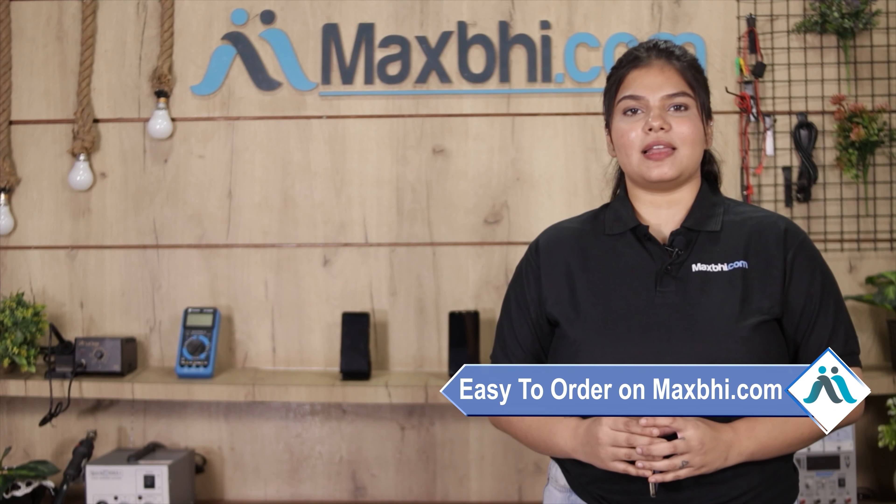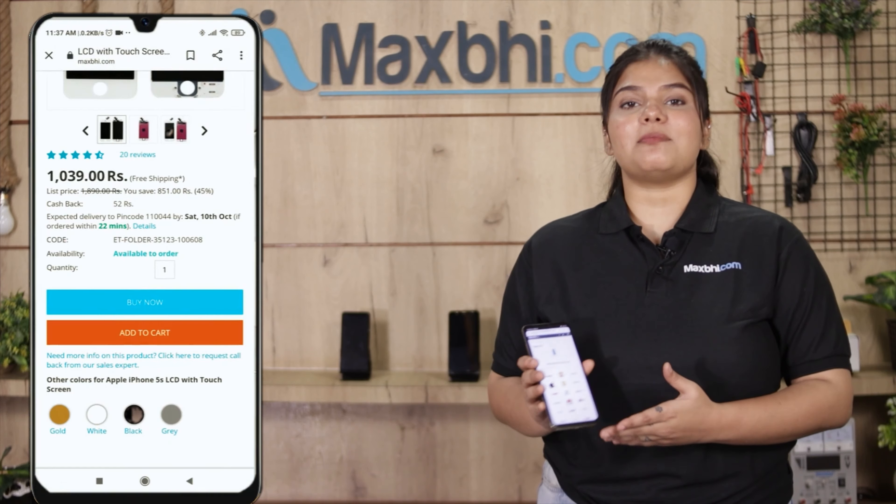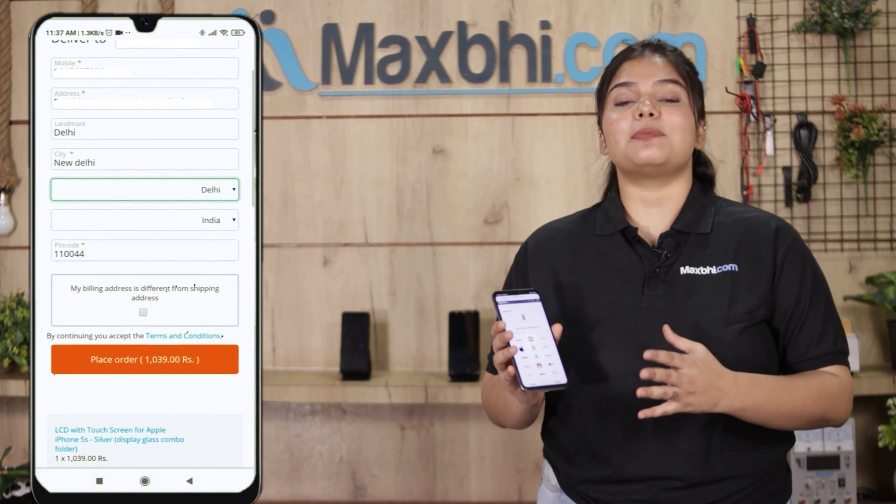Friends, MaxBee.com is very easy and simple to order from. On our website MaxBee.com, you can search for your product, go to the product page, and click on it. Fill in your name, mobile number, and address, then click on the order button.